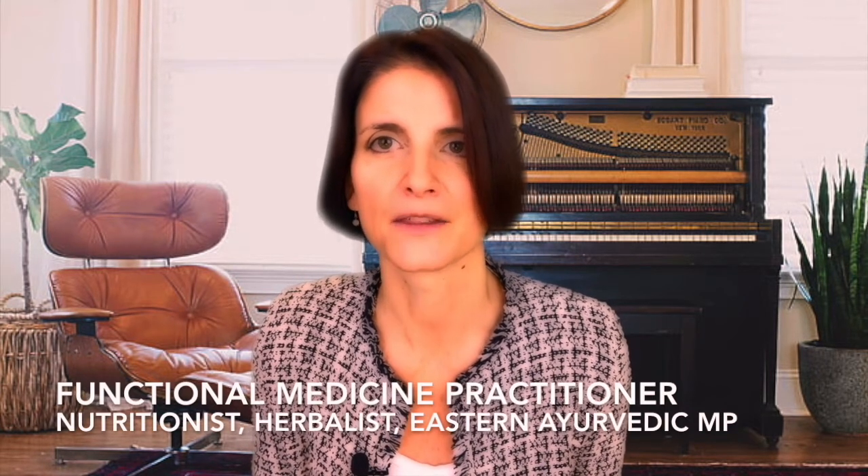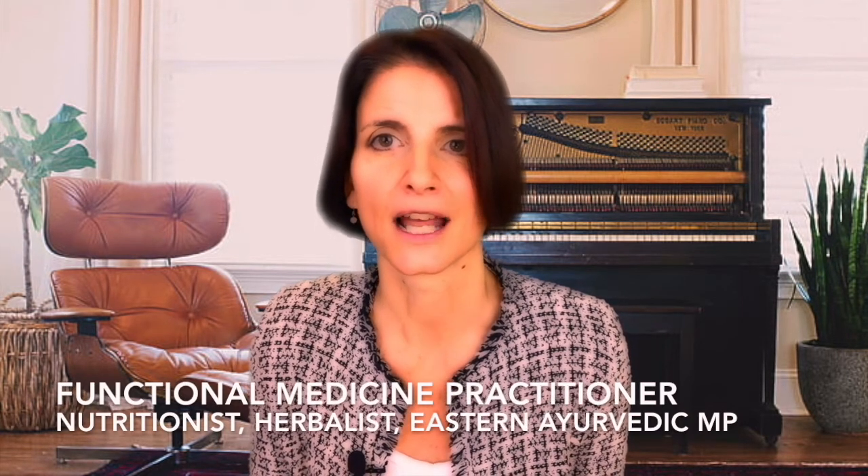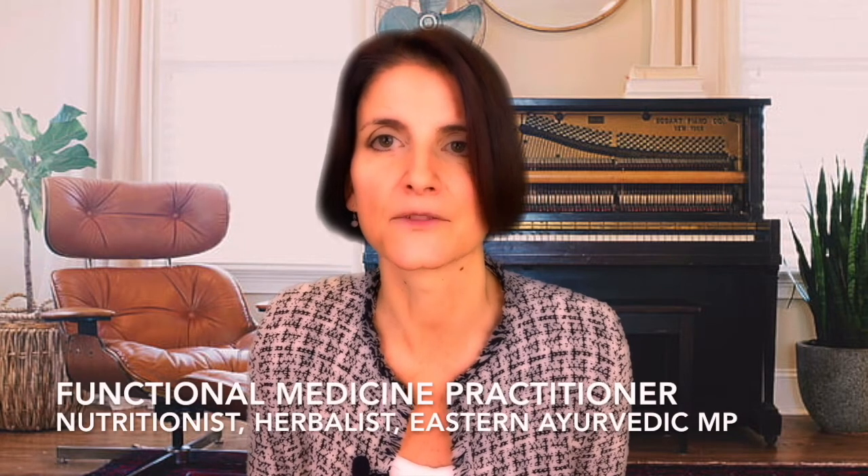So you know I have some authority to talk about this. I'm a functional medicine practitioner, a naturopath, a nutritionist, a herbalist, an eastern medical practitioner amongst a few other things, and I've been helping my clients in clinic for the last 20 plus years. I hope this video helps you.